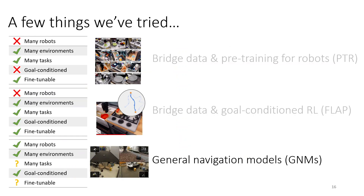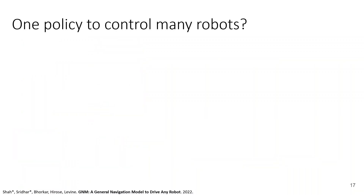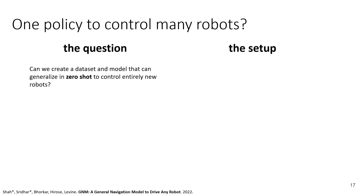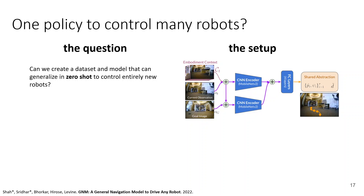So far everything was on single robots, but let's now talk about multi-robot training. In a navigation setting, we're going to see if we can train one policy to control many robots. Training one policy for navigation across many robots is arguably easier, because all these navigation tasks involve first-person observations, and even though the robots might be mechanically different, they're all driving robots that can go forward, left, and right. The question we posed is: can we create a dataset and model that can generalize in zero-shot to control entirely new robots?